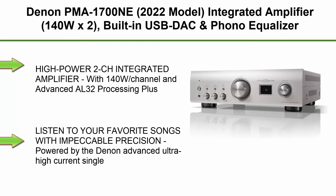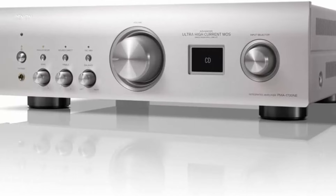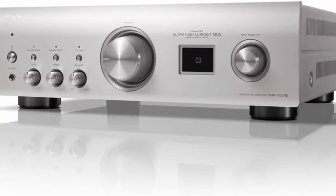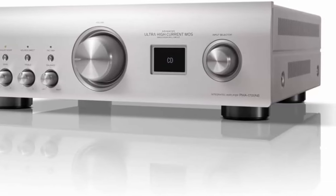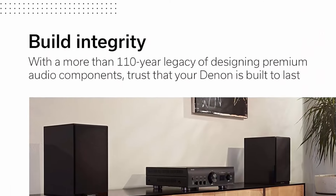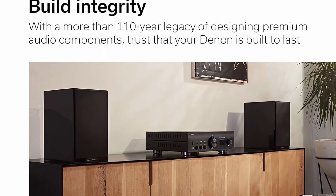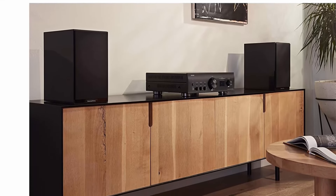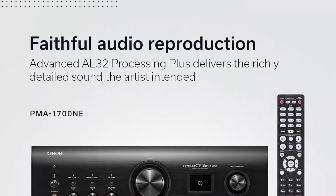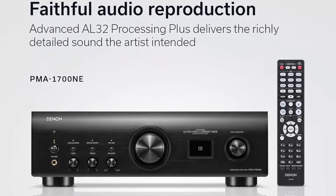Top 4. Denon PMA-1700NE, 2022 Model, Integrated Amplifier, 140W x 2, built-in USB DAC and Phono Equalizer, Analog Mode, Ultra High Current Power Circuit, Advanced AL32 Processing Plus, Hi-Res Audio, Silver. High Power 2CH Integrated Amplifier with 140W per channel and Advanced AL32 Processing Plus. The Denon PMA-1700NE Integrated Amplifier can drive a wide range of speakers while delivering detailed, distortion-free audio at 384kHz / 32-bit resolution.